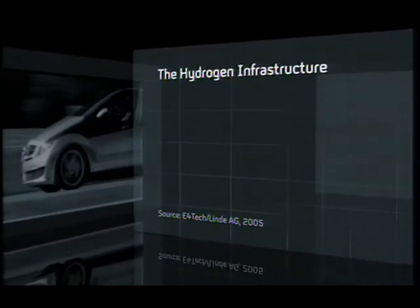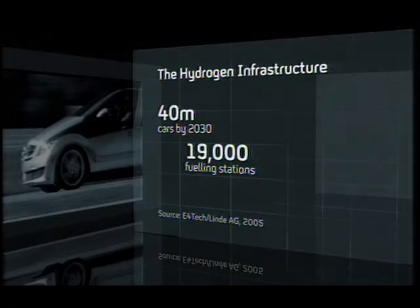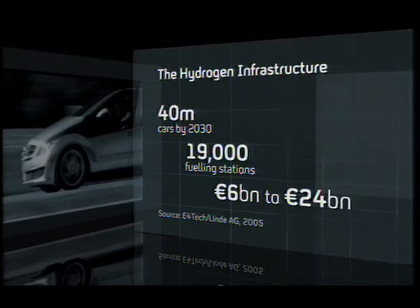The trouble is, it's all a bit chicken and egg. There's no point in mass-producing hydrogen cars if the infrastructure isn't there to fuel them, and no one wants to build the infrastructure if there aren't any cars on the road. One recent study looked at one possible scenario: if 40 million hydrogen cars are on the roads, concentrated in Europe's urban areas by 2030, they'd need some 19,000 fueling stations, costing anything between 6 and 24 billion euros — comparable with recent investment in mobile phone or broadband infrastructure.